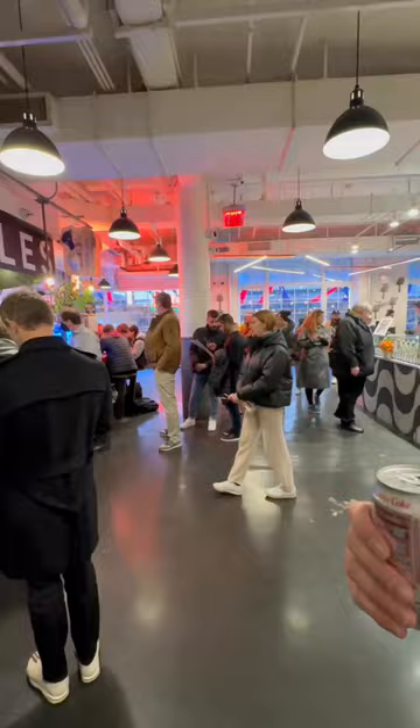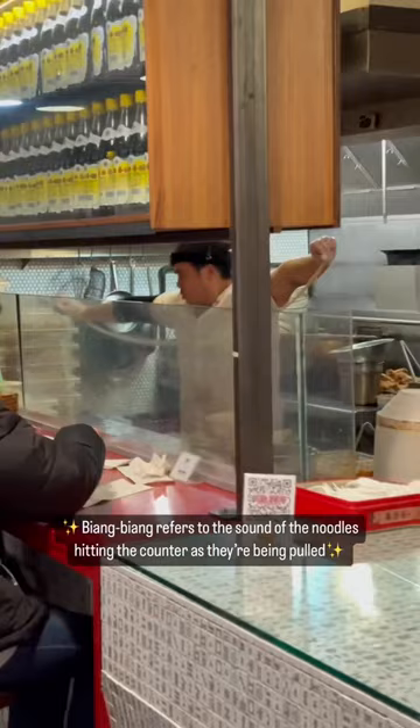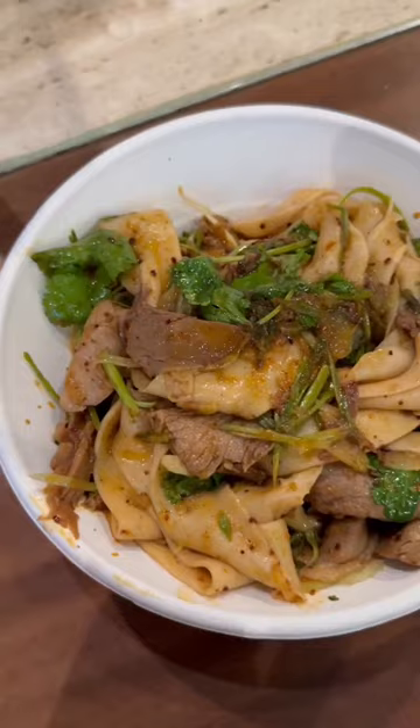Biang Biang noodles are wheat flour noodles that are hand-pulled to a long, thick, belt-like shape. I ordered the tingly and spicy cumin lamb that is made with cumin, Sichuan peppercorn, and house-made chanel.